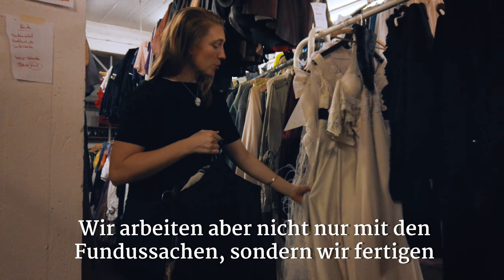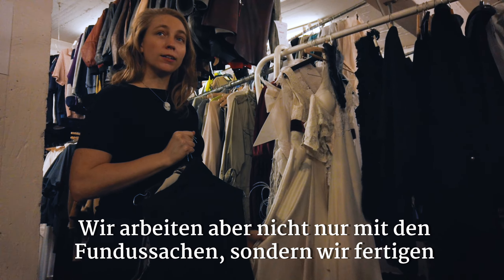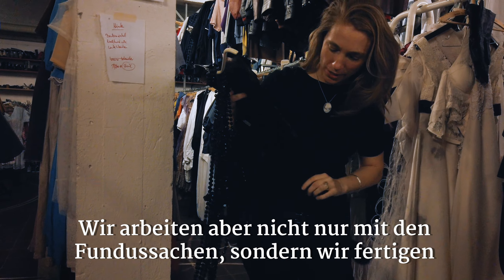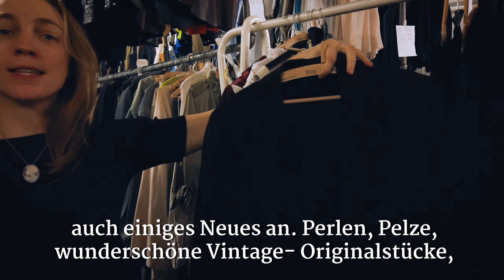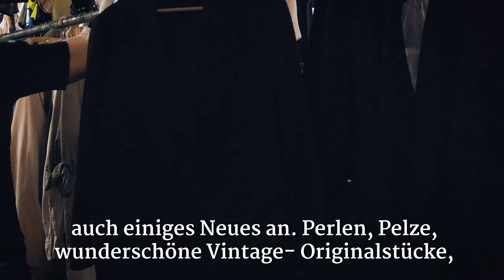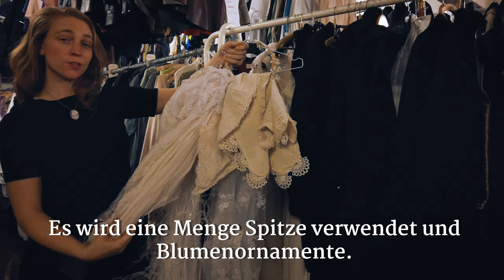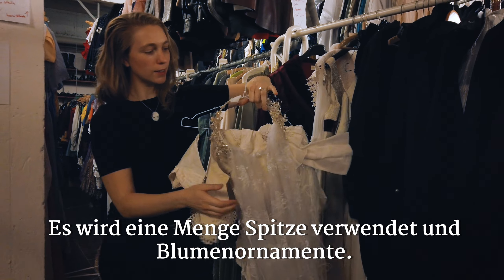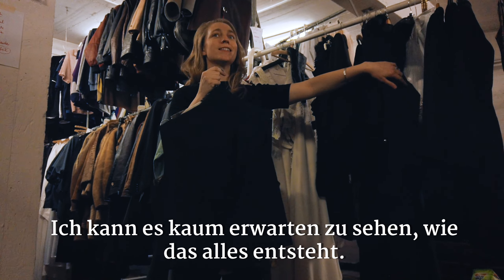We're using a lot of things from stock, and we're building some new things as well. Interesting beads, furs, amazing vintage jackets that someone has donated here — these beautiful vintage jackets. A lot of lace is going into this production. Lace and flowers. So very exciting. We can't wait to see how this develops.